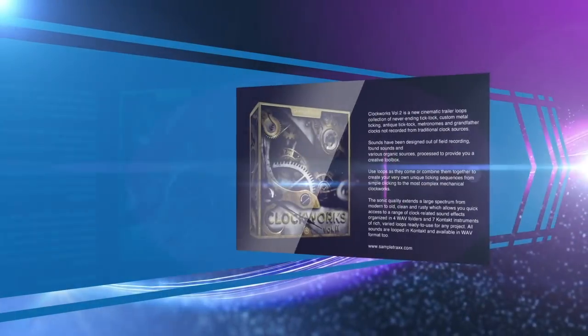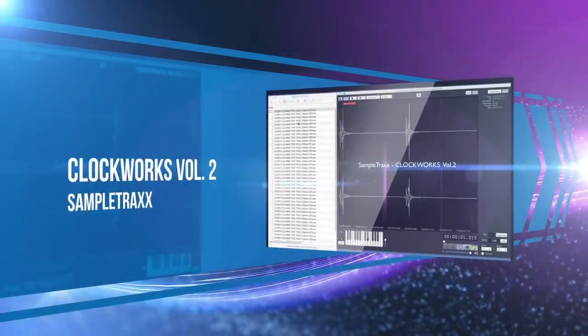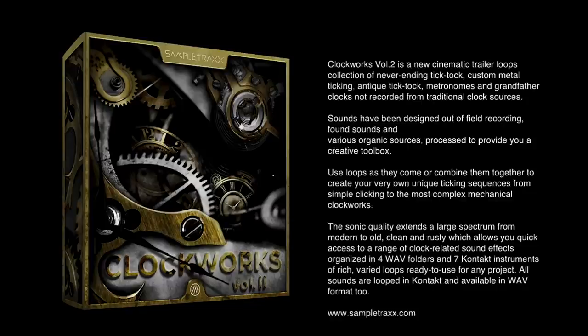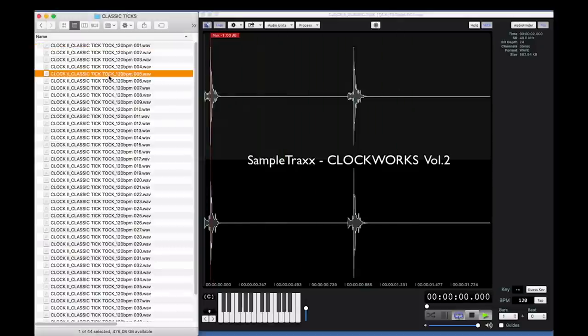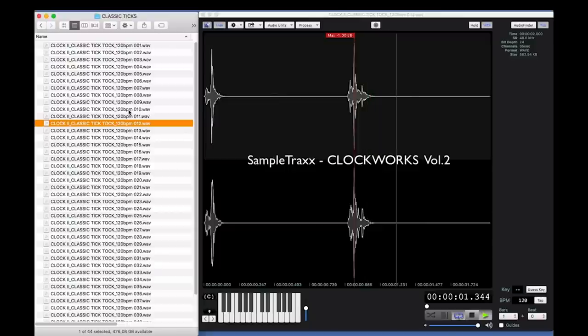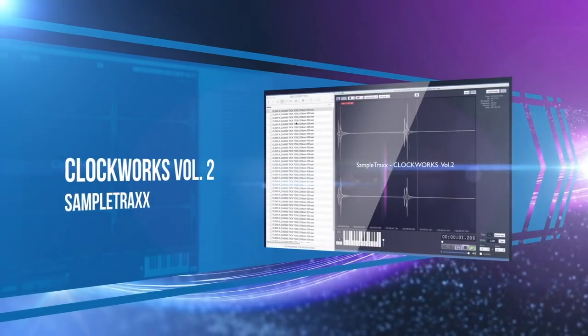Any scoring or trailer composer knows the value of amazing tiktoks, and Sample Tracks' follow-up to their Clockwork series — Clockwork Volume 2 — set the pace. With custom metal tiktoks, metronomes, and grandfather clocks, these processed organic sources have been a great addition to our toolbox.